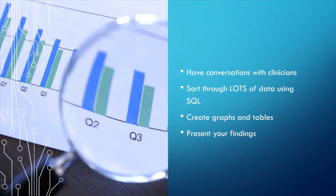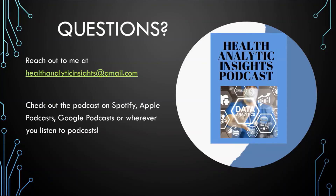So there you go — that's an overview of some of the skills and what a typical day in the life might look like for someone in this field. I hope this was helpful. If you have any questions, you can reach out to me at healthanalyticinsights@gmail.com. Don't forget to check out the podcast where I talk all about getting into health informatics and interview experts in the field. You can listen on Spotify, Apple Podcasts, Google Podcasts, and wherever you listen to podcasts. Thanks and have a wonderful day.